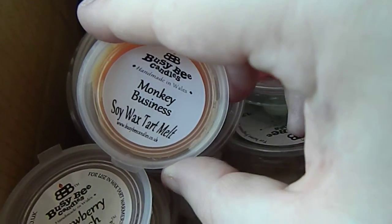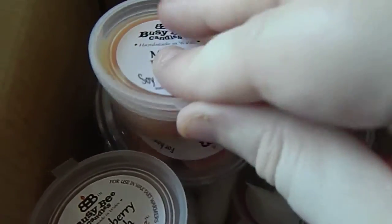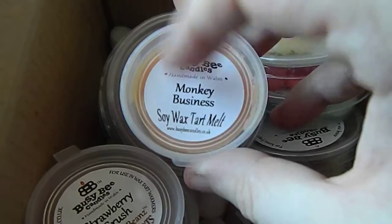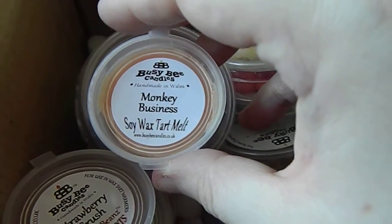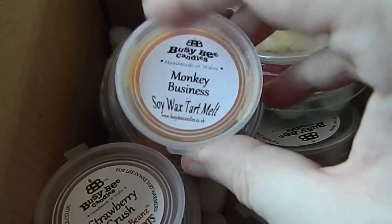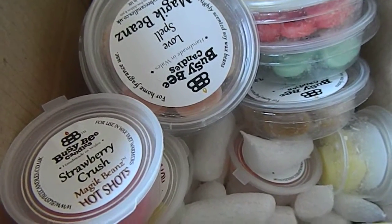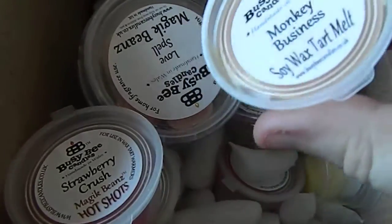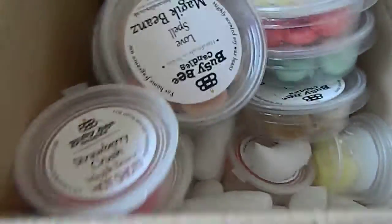The first thing is the only soy wax tart box that we have in this box. This is the Monkey Business one, and it smells of bananas. It smells like a nappy cream — BJ something — but they do something in a very similar scent and it smells amazing. Yellow wax and smells of bananas. They also have one called Go Bananas which I'm going to try, so I'll definitely be trying other things from this brand and we'll be continuing the club.